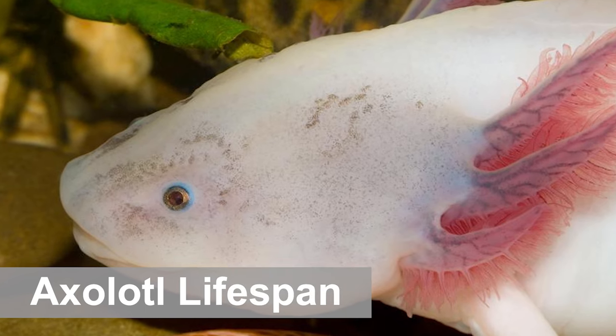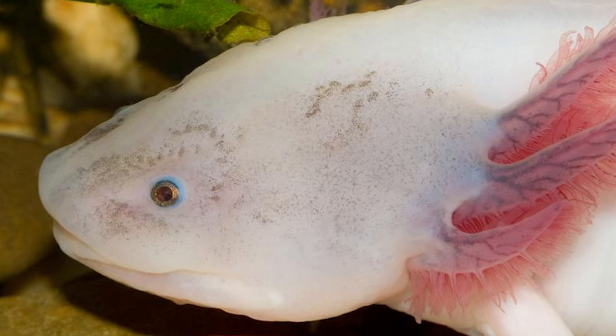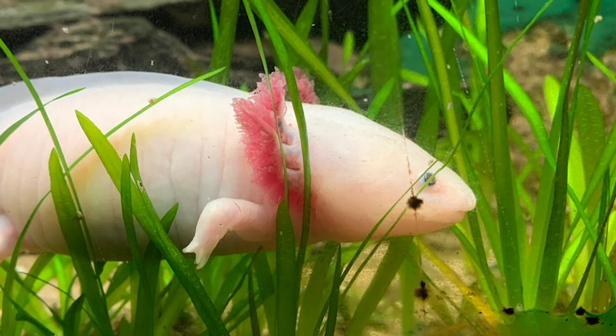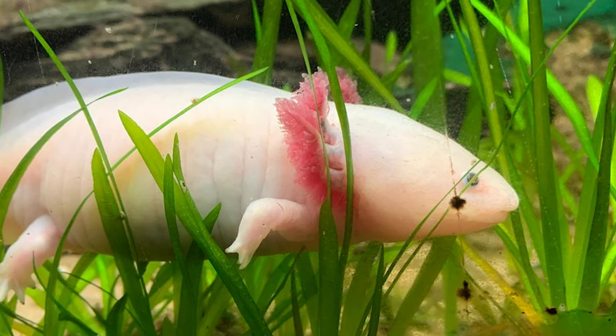On average, the lifespan of an axolotl in captivity is around 10 years. There is a chance that the salamander will live longer though. In fact, some owners have reported lifespans of up to 20 years. However, this is quite rare.